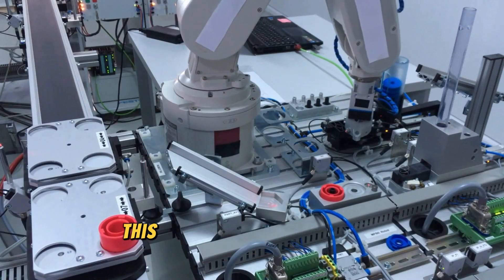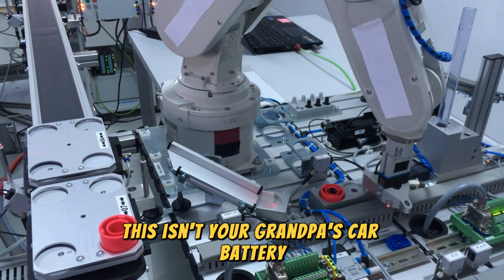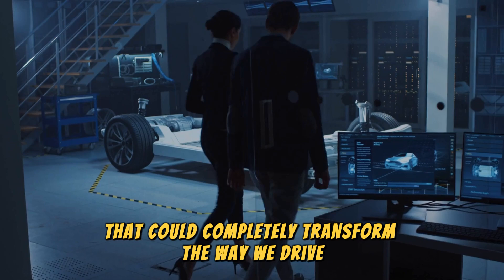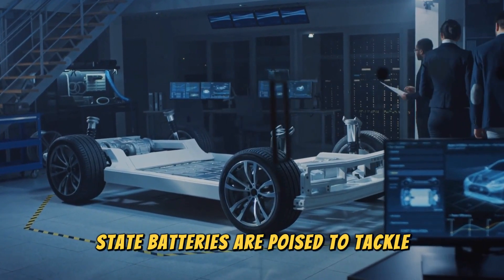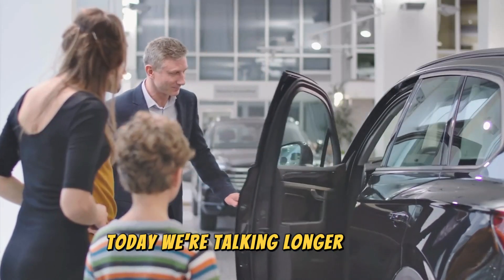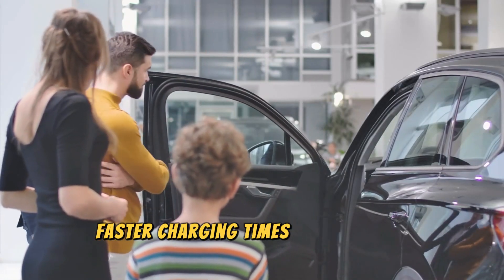This isn't your grandpa's car battery. This is cutting-edge technology that could completely transform the way we drive. Hyundai's new solid-state batteries are poised to tackle some of the biggest hurdles facing electric vehicles today — longer range, faster charging times, and improved safety.